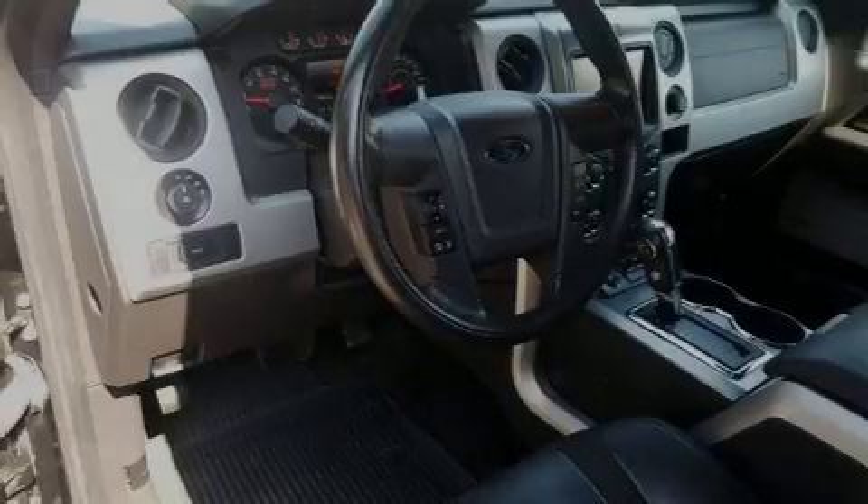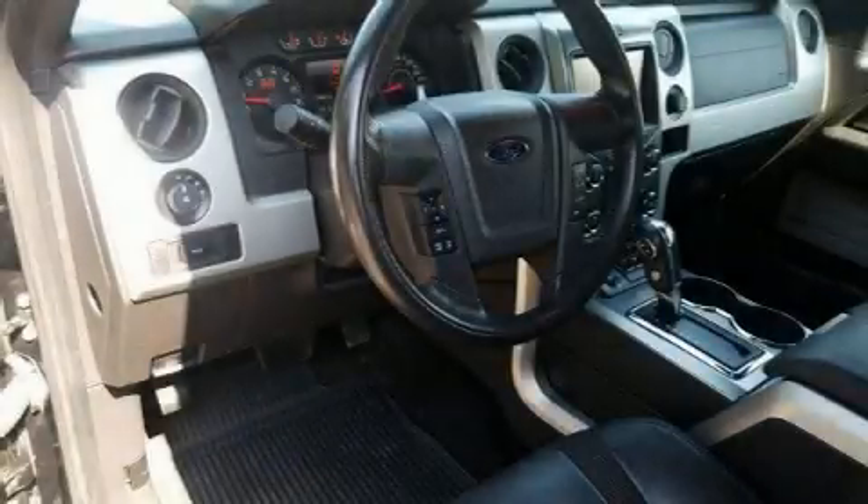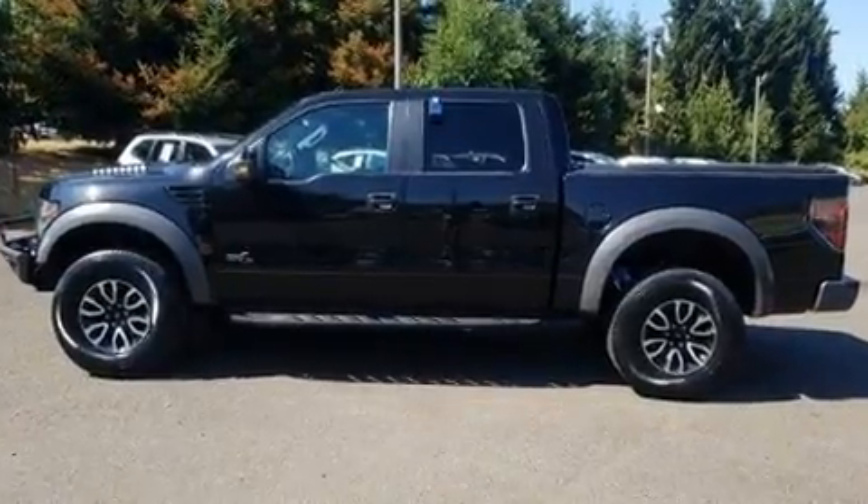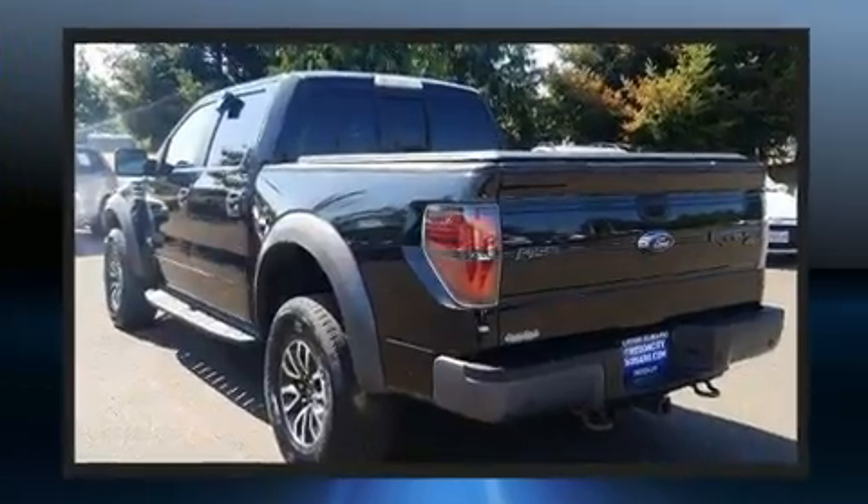Introducing the 2014 Ford F-150. This four-door, five-passenger truck has just over 80,000 miles. It features an automatic transmission, four-wheel drive, and a powerful eight-cylinder engine.